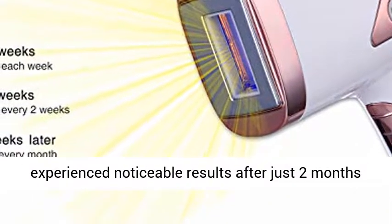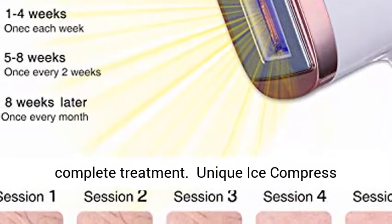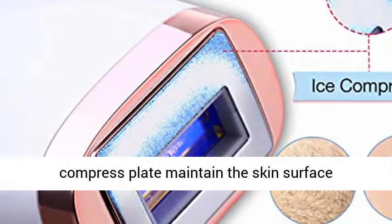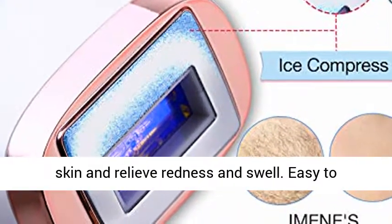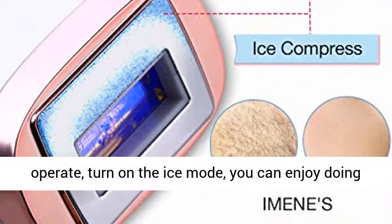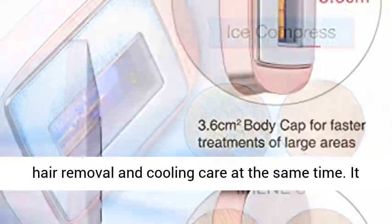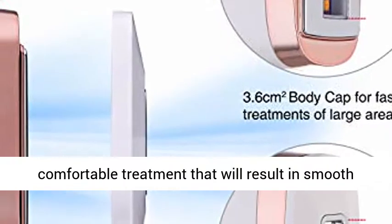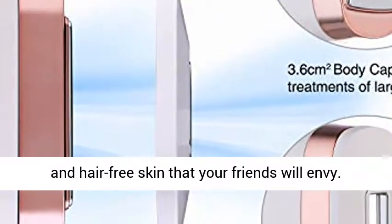Up to 93.7% of women experience noticeable results after just two months of complete treatment. Our body hair removal device has a built-in ice compress plate that maintains the skin surface temperature between 30 to 41°C, to calm down your skin and relieve redness and swelling. Turn on the ice mode and you can enjoy hair removal and cooling care at the same time — painless and comfortable treatment resulting in smooth, hair-free skin.